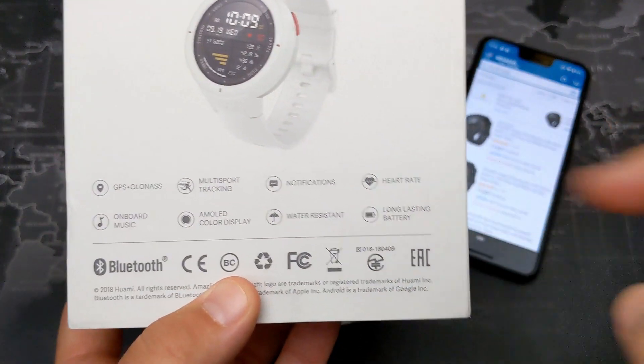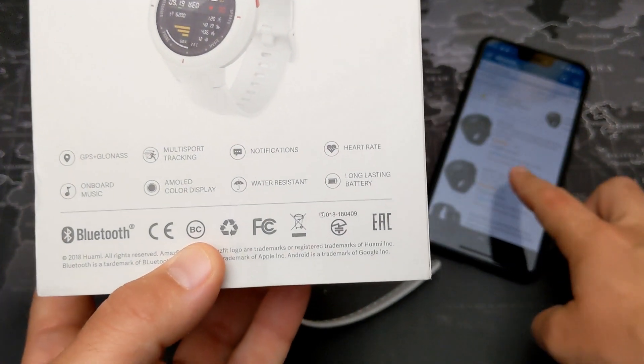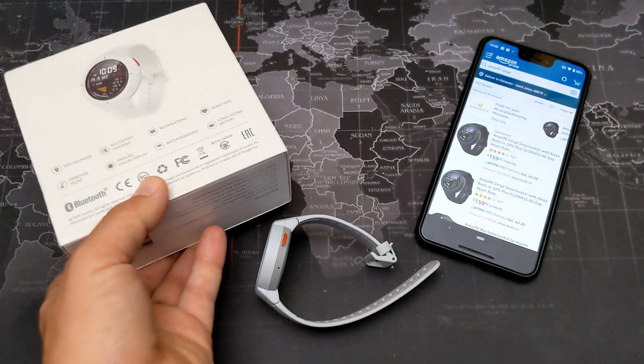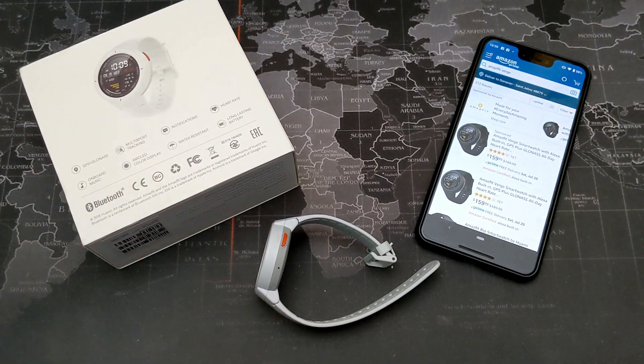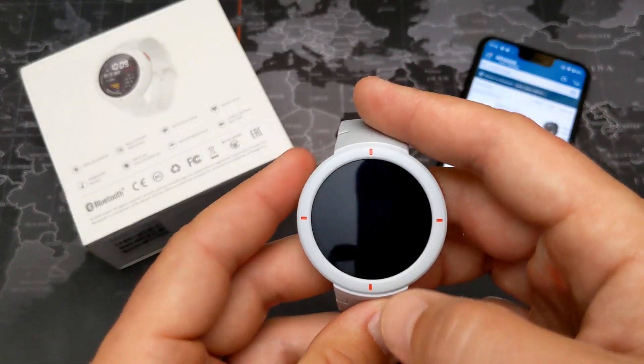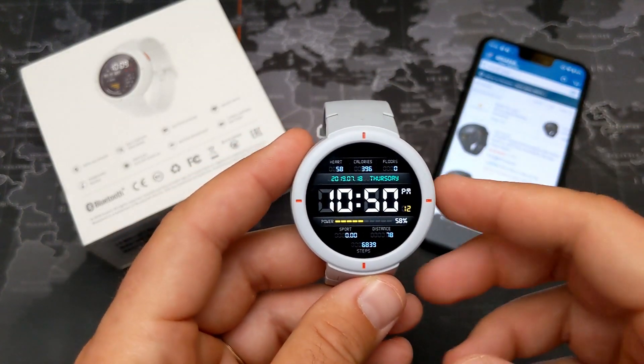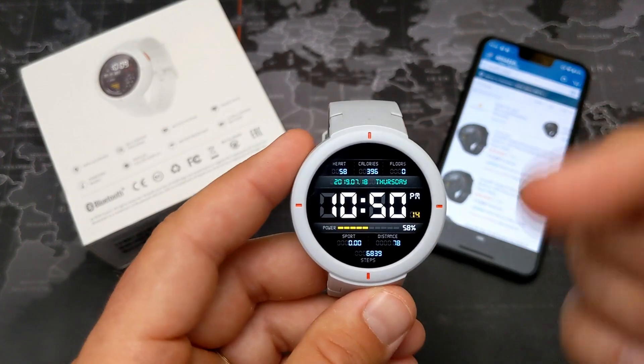The battery is rated up to five days, but that's only if you're using it as a basic smartwatch. If you're using GPS and listening to music, it's going to be more like two days. Just a heads up on the realistic battery life.